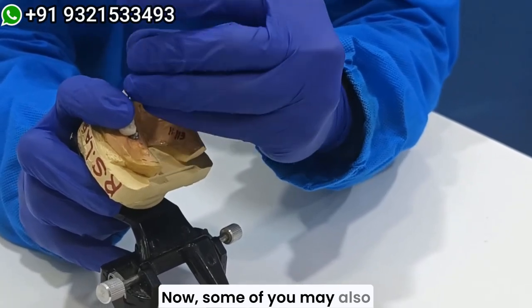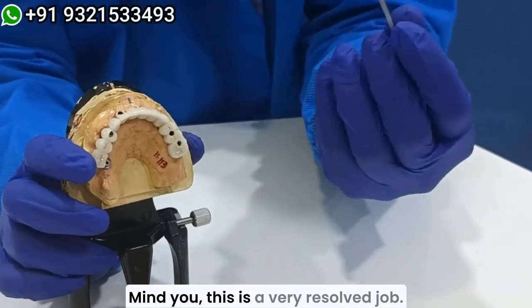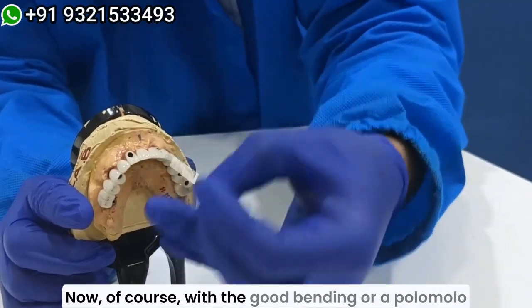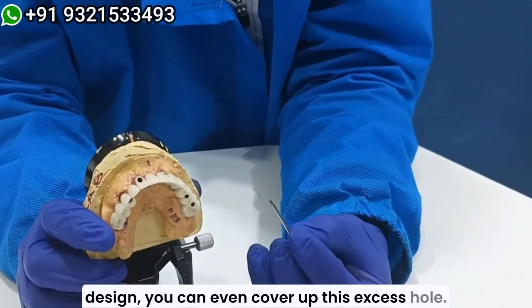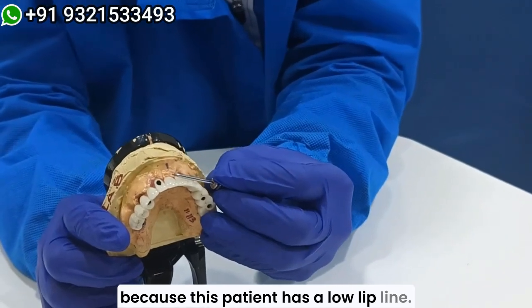Now some of you may be worried about the excess hole labially. Of course, with good bending or a palato malo design, you can even cover up this excess hole.